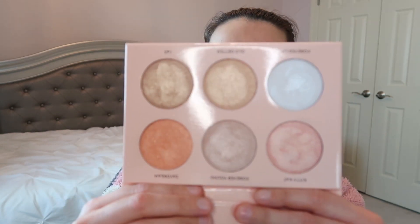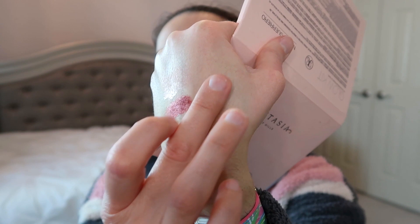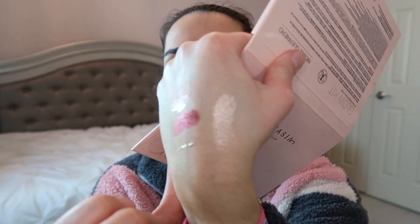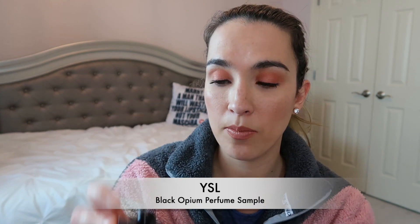The next product is the ABH Nicole Guerrero Highlighter Palette — everything in it is glittery and shimmery. I've played with all the shades, but Forever Young is my favorite and the one I'll work on most this month. I want to go for more of a bold, in-your-face highlighter look. It's definitely an older product in my collection, so it'll be great to keep working through it.